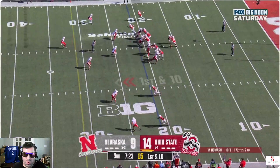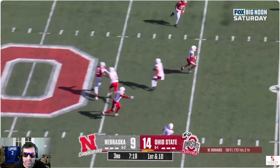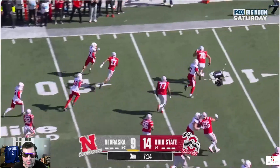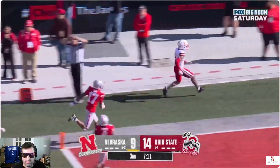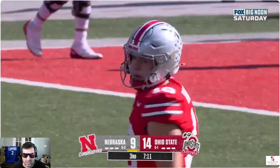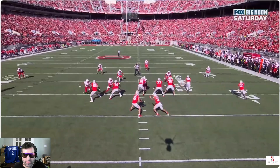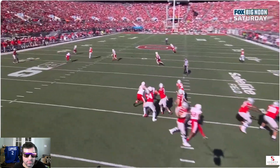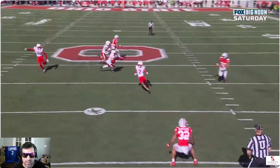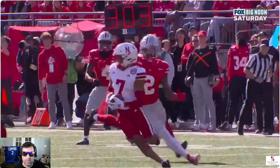You guys think Ohio State's overrated? They might be a little overrated. Interception! They might be overrated. This is not a player that Will Howard would even normally see in this structure. He sees the safety down, he's trying to get Mecca in the slot — it's too easy. Look at that, and then there's Hartzog who falls off Jeremiah Smith on the outside, and he's right there on the overthrow. Great catch.